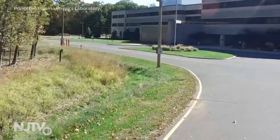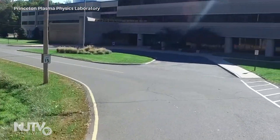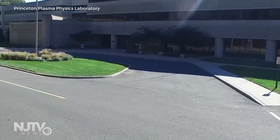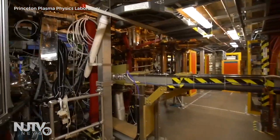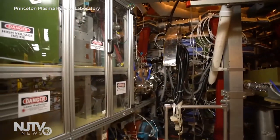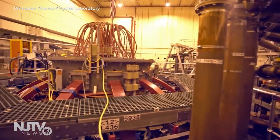New Jersey has been a leader in fusion energy since the 1950s, around the time this laboratory was built. It grew significantly in the 70s during the energy crisis in the Carter era. There were experiments in the early 70s — the Princeton Large Torus — that actually demonstrated we could get plasmas to the temperatures needed for fusion to happen, and that really opened up the possibilities for fusion worldwide.